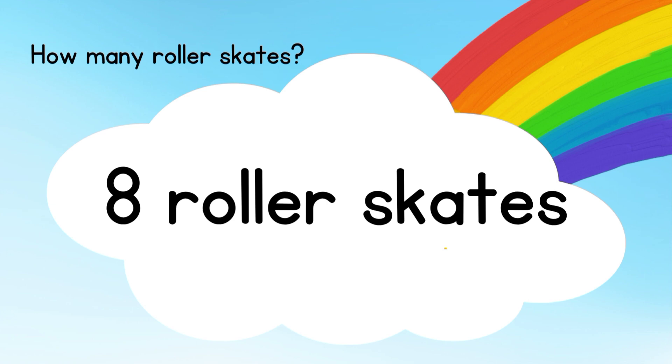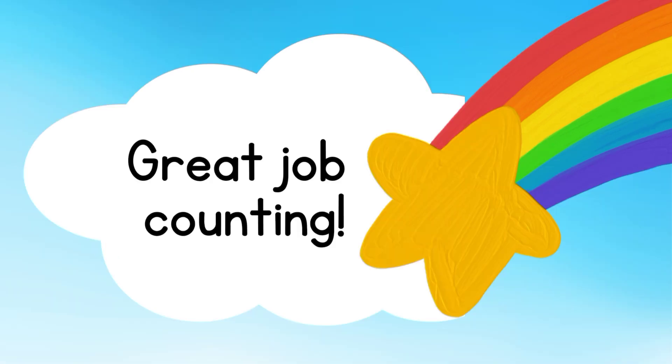I hope you all had fun doing the counting! Bye-bye!